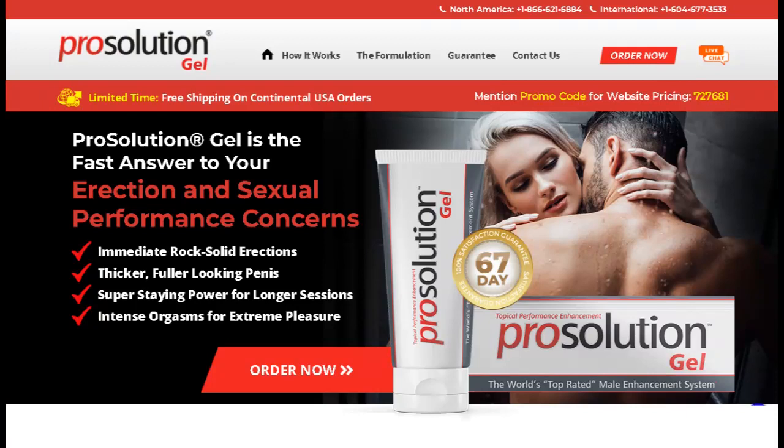There's something really important about this product that you need to know before buying it. You can actually test Prosolution Gel for 60 days, and if you don't see results or don't like it for any reason, they will give you your money back.